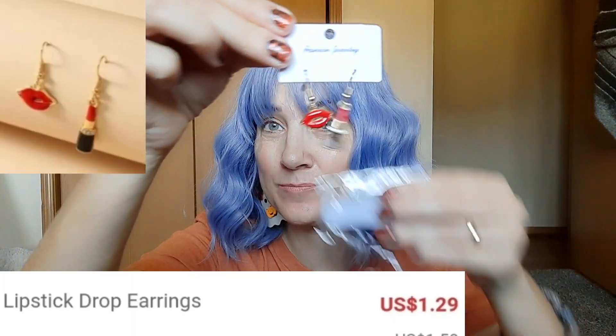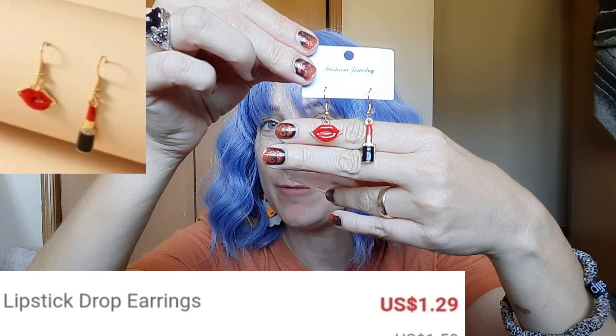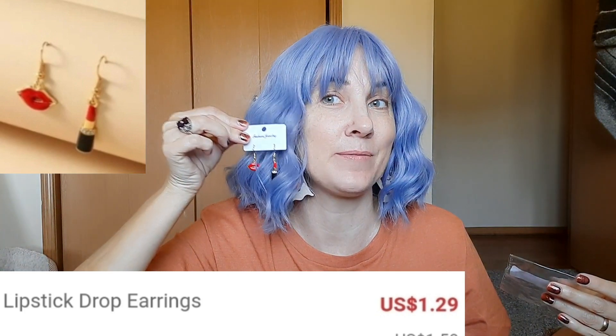The next little earrings are these where one is a lipstick and one is a mouth. They're a little bit smaller than some of the other ones but very very cute.